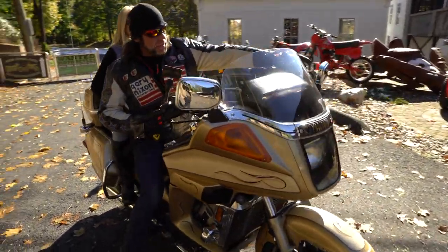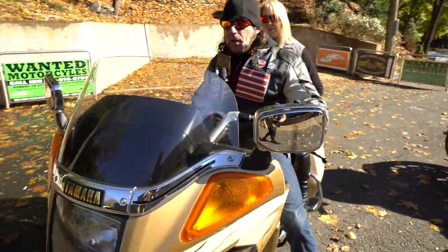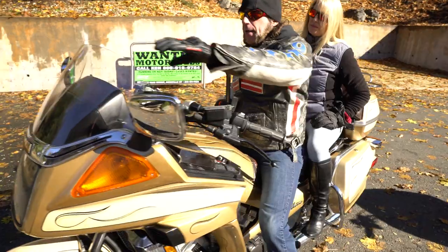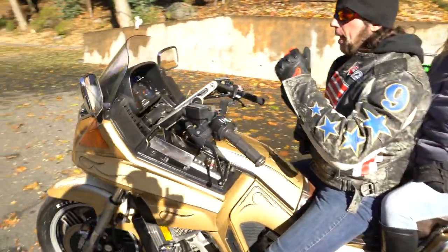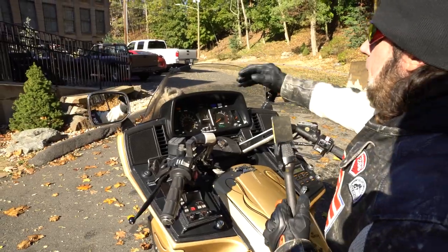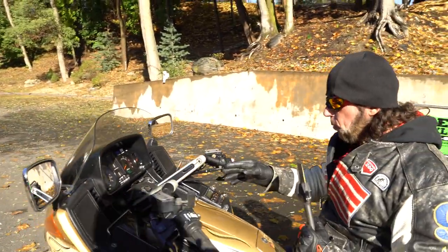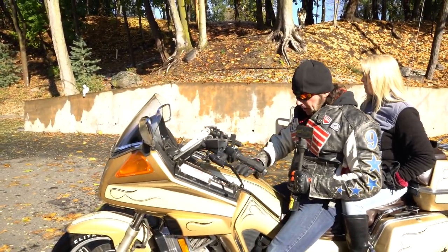One of the coolest things Sil did: he bought a brand new windshield for it and sent it to a glass shop to have it professionally cut down so that you can look over it rather than through it. I don't like the optical distortion of looking through a windshield, but he's got it at the perfect height — you can look over it but the wind still blows over your head.